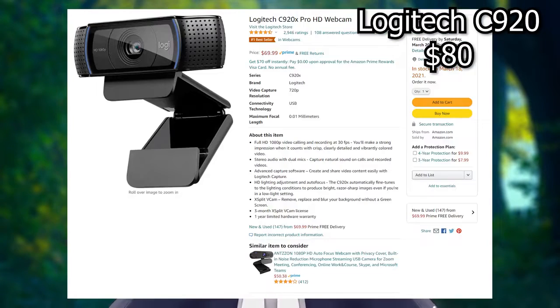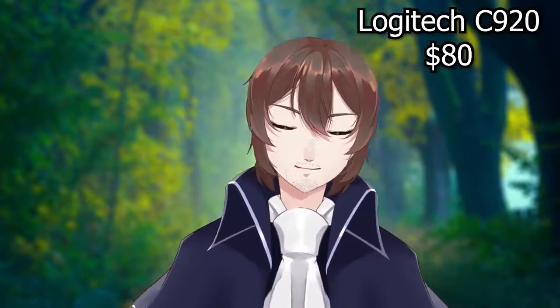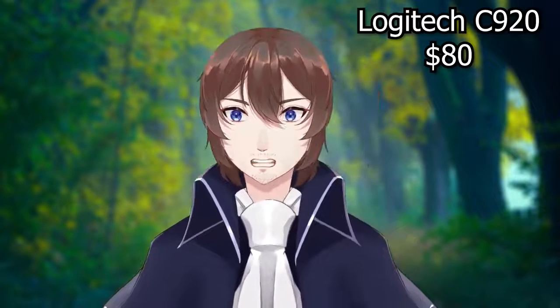Next is the Logitech C920, probably one of the most popular webcams for both streaming and web conferencing. On Amazon it looks like it goes anywhere between $70 to $80, and it runs at 1080p at 30 frames per second. After looking through the footage, there doesn't seem to be a very strong difference between the Logitech C525 and the Logitech C920 in terms of quality and performance. There are a few things I might've noticed — the eye tracking seems very slightly better, and I don't seem to have my eyes close as often with this camera.